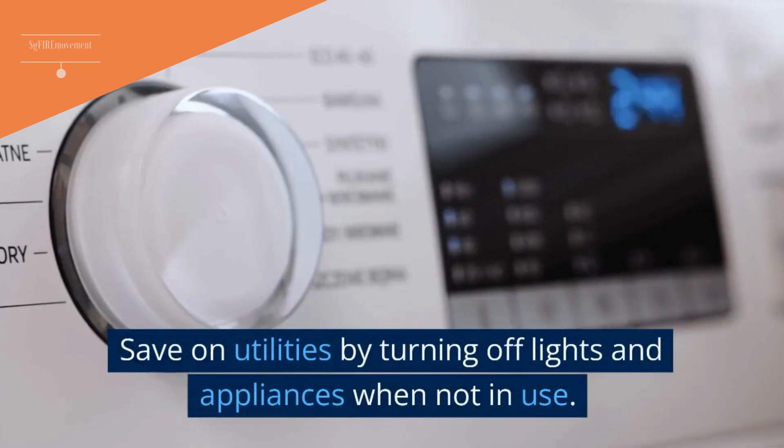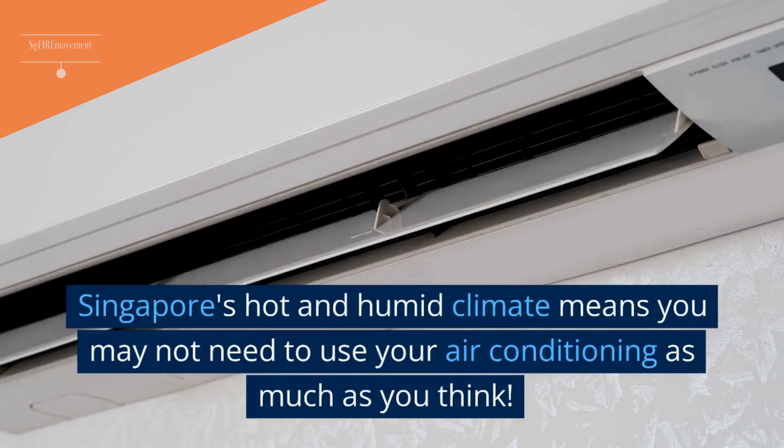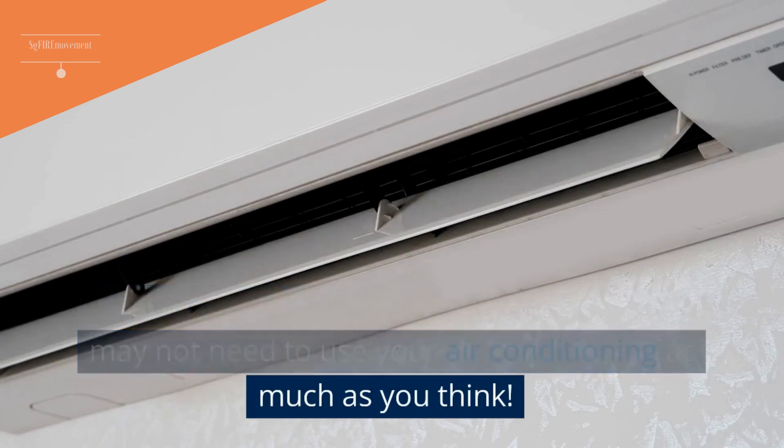Tip 7: Save On Utilities By Turning Off Lights And Appliances When Not In Use. Singapore's hot and humid climate means you may not need to use your air conditioning as much as you think.